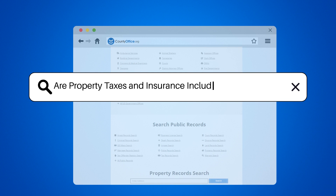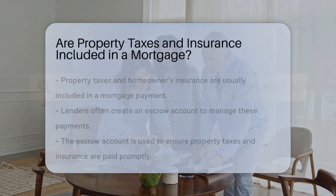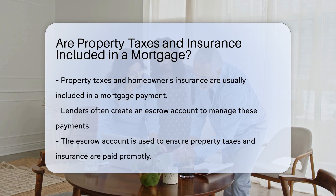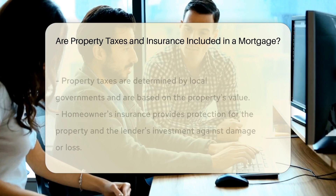Are property taxes and insurance included in a mortgage? Yes, property taxes and homeowners insurance are typically included in a mortgage payment. Lenders often set up an escrow account to collect these funds monthly.